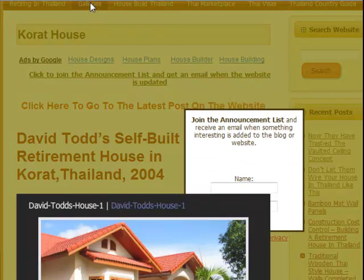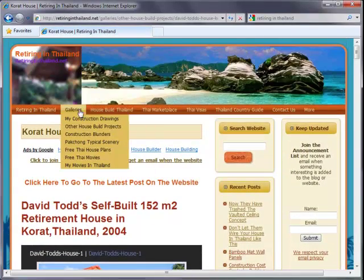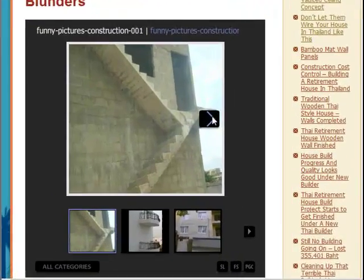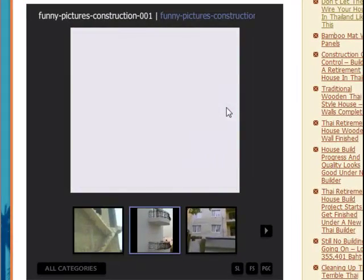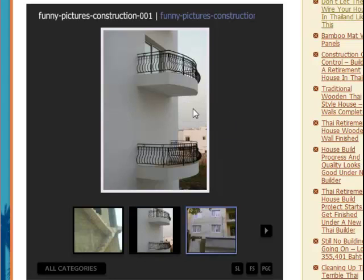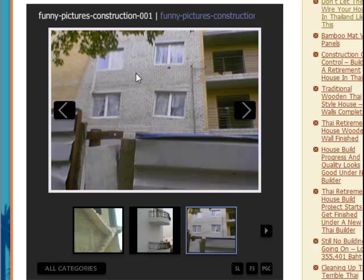What's happened now as my cursor accidentally went off the page is that this box has popped up, which is another invitation for you to join the announcement list. If you don't want to, just click the page and continue with what you are doing. And this is a very funny gallery — construction blunders. Don't let them build your house like this. Many more of those. Thank you for watching.